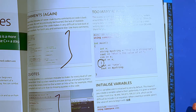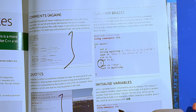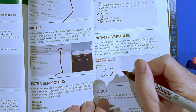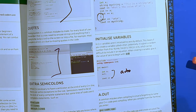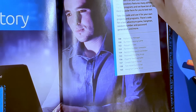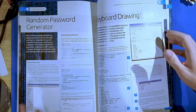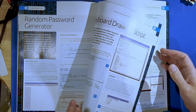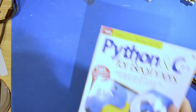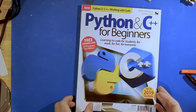Too many braces? Okay, that's fair — a brace randomly in the middle of code is going to be a problem. Forgetting to initialize variables? Go ahead and make them const or use auto, which forces you to initialize. That pretty much wraps up this magazine. There's a code repository — share your code. That was Python and C++ for Beginners from 2019 from BDM Publishing.